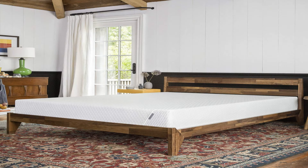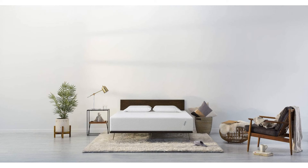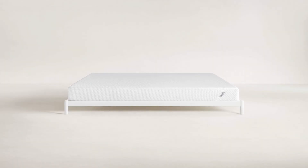No risk — the mattress has a full refund guarantee with a 100-night sleep trial, plus an honest 10-year limited warranty you can actually use. No gimmicks. Over 95% of our customers keep their mattress and refer it to others. Please allow up to 72 hours for the mattress to fully expand and for any potential odor to dissipate.